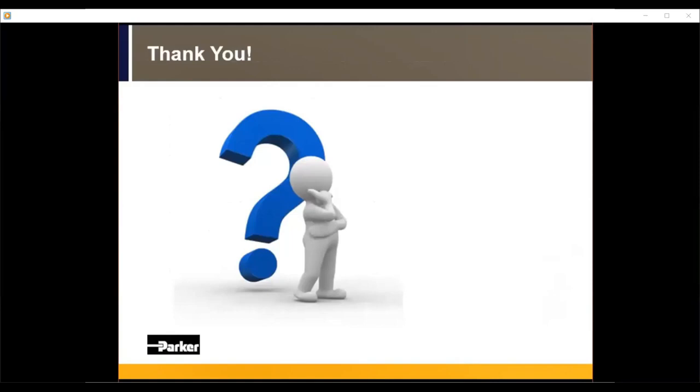In the interest of staying on schedule, we'll stop taking questions now but will follow up with everyone who submitted a question in the Q&A panel. Feel free to reach out for any future questions. A recording of this webinar will be sent to you within the next week or two and posted to our website at parker.com/OES. We thank everyone for joining us today.